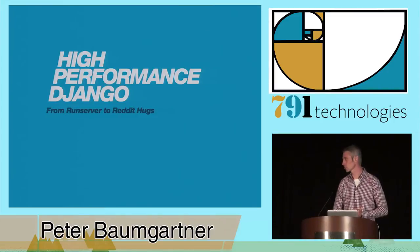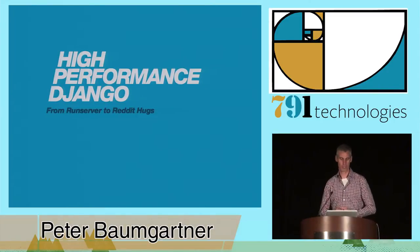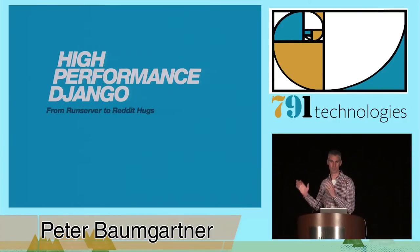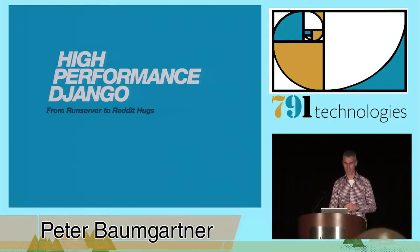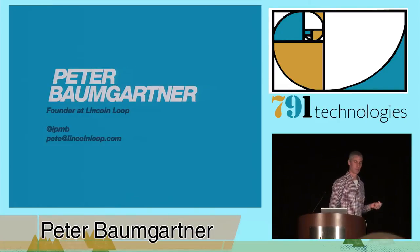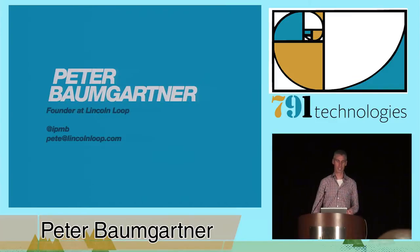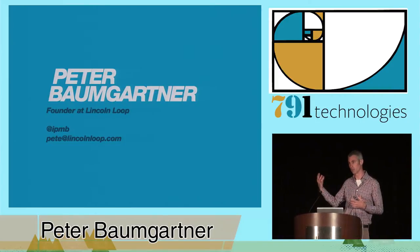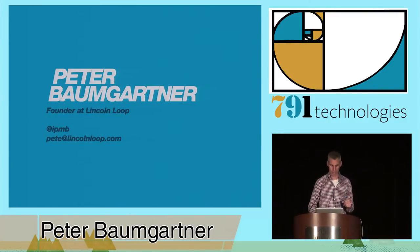Thanks everybody. Today we're going to talk high-performance Django — basically taking your site from run server on your laptop to being able to get on the front page of Reddit. My name's Peter Baumgartner. I'm the founder of Lincoln Loop. We are a Django web agency — we build Django sites, help people with Django problems, and help people learn how to scale and build new sites for large, high-scale traffic.